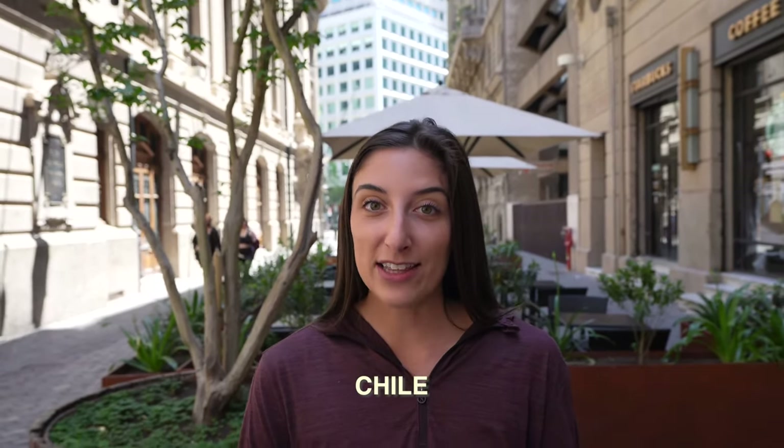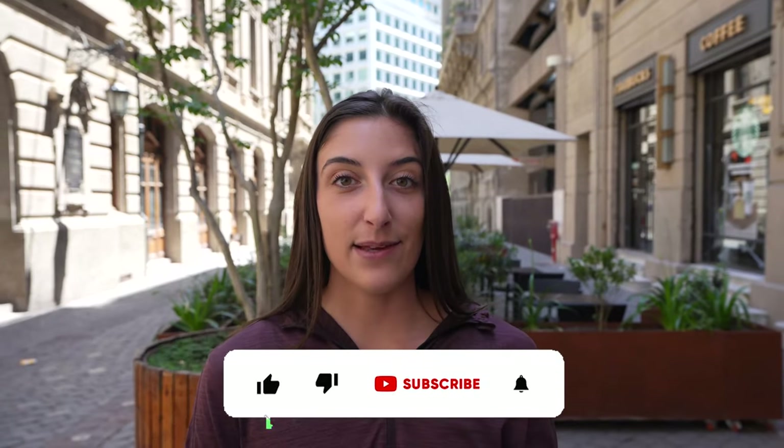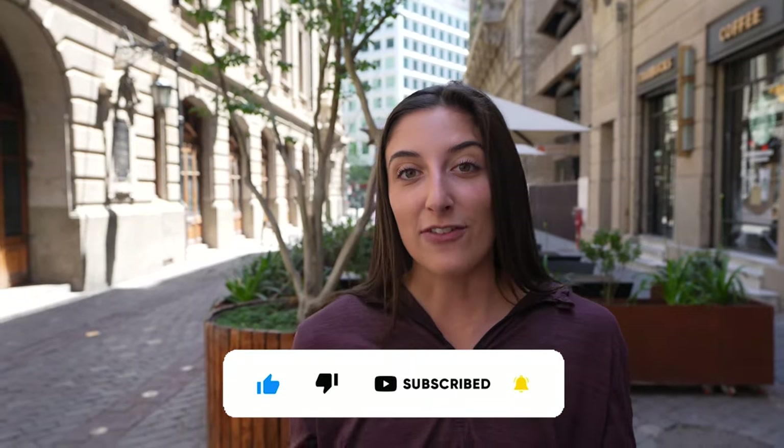Welcome to our fourth country, which is Chile. Today we are in the country's capital, which is Santiago. It has over 5 million people, is over 480 years old, and sits in between the Chilean and the Andes Mountains. We are going to be doing a self-guided walking tour, so let's go.